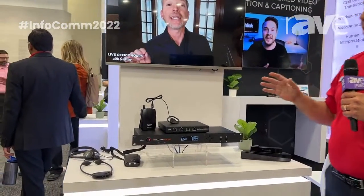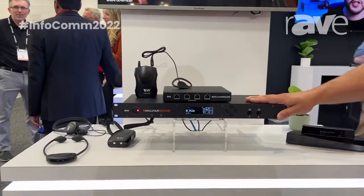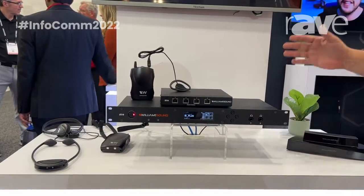Hi, I'm Tony Braun with Williams AV, and I'm here today talking about our new IR Plus system. Happy to be here at Infocom sharing this with everybody. This new system allows a rack-mountable unit to go into any audio system. We take an audio feed.